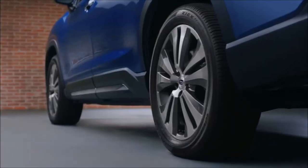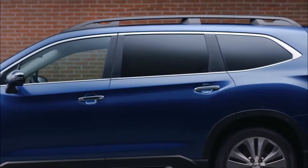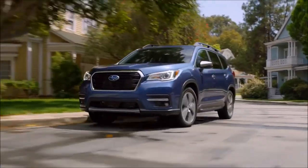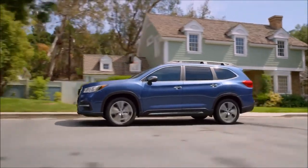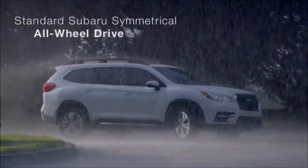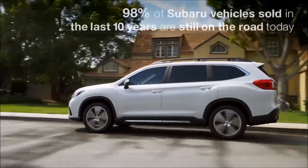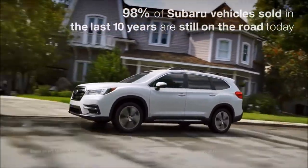Introducing the all-new 2019 Ascent. This three-row SUV not only seats up to eight, it's also the biggest, most spacious Subaru ever built. Designed to be the best all-around package in its class, the Ascent is more than ready to be your next family SUV. It features standard Subaru symmetrical all-wheel drive and all the capability you'd expect from a Subaru, and it's built to the same standards that have made Subaru vehicles known for their durability.